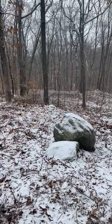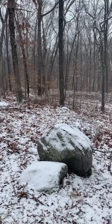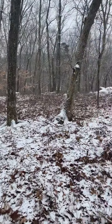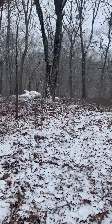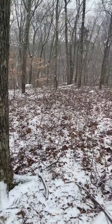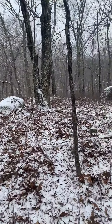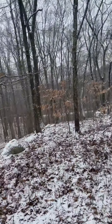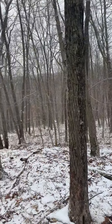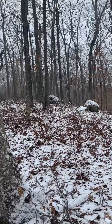I'm beginning to wonder — I see a lot of potentially sacred lithic sites along Route 9 and I'm beginning to wonder if Route 9, way back in the day, was an important transit route for Native Americans and other prehistoric cultures, because I'm definitely seeing a lot of evidence that there was a lot of ceremonial activity going on around here.